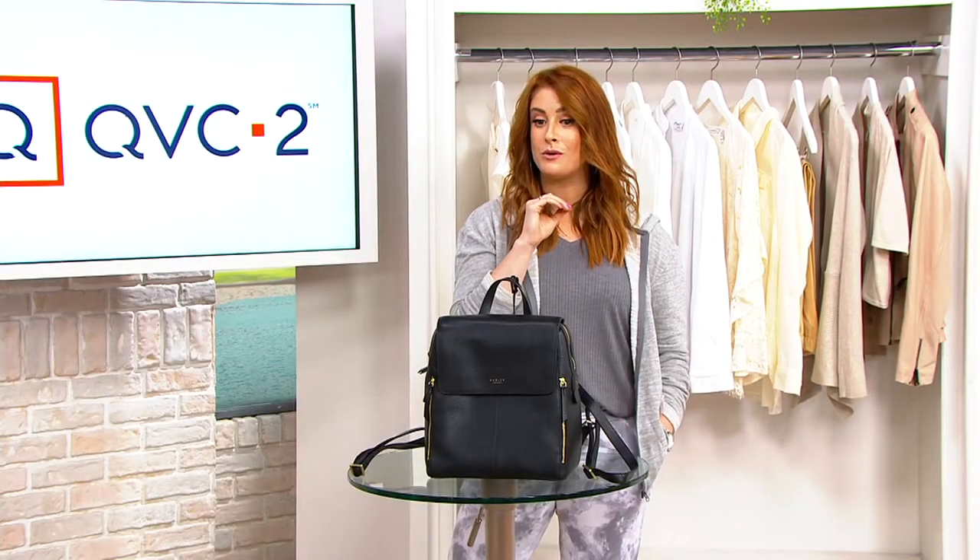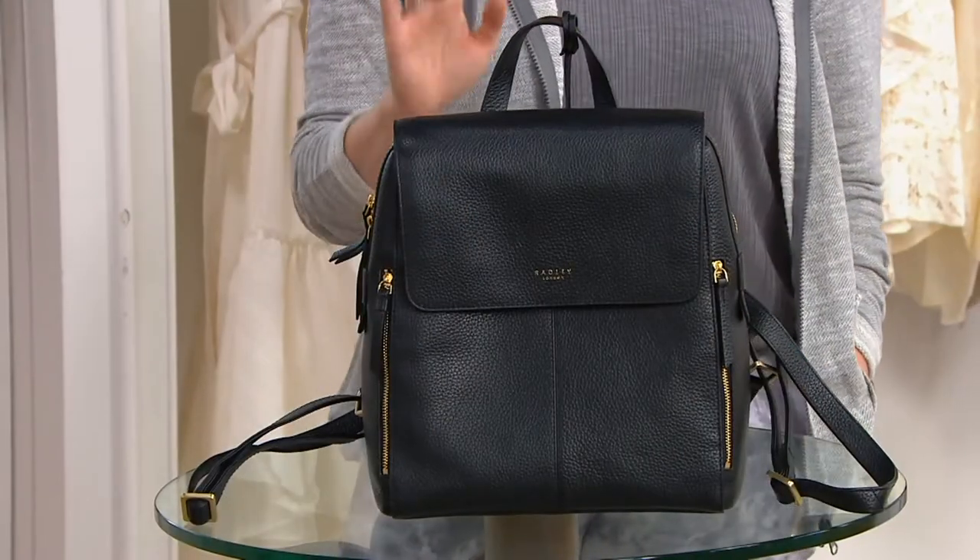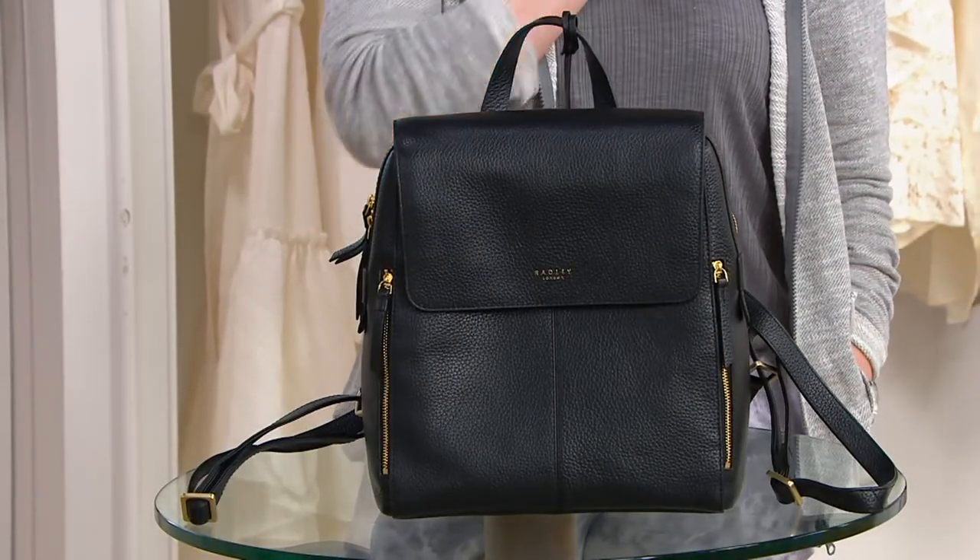I don't know what it was like growing up in England, but picking out your backpack for the school year was the most exciting and important day of your summer. It really set the tone for your school year. And now you can get excited again in a more adult, sophisticated way, because you've given us a backpack from Radley London that is beyond gorgeous.